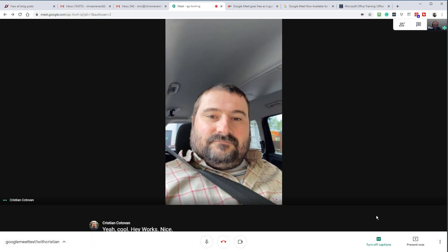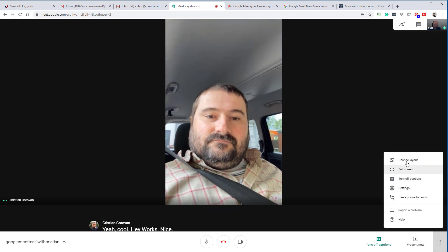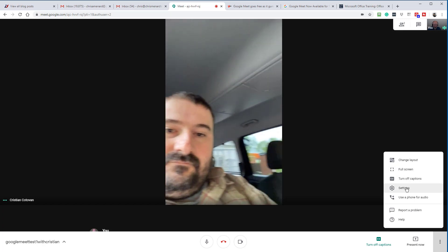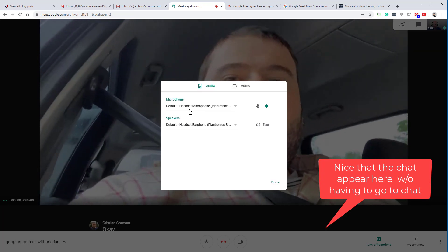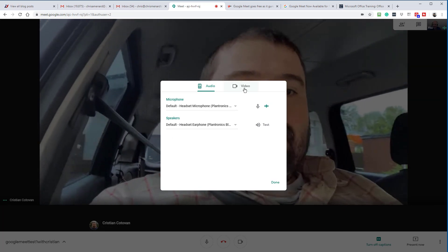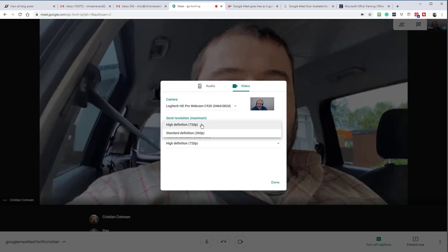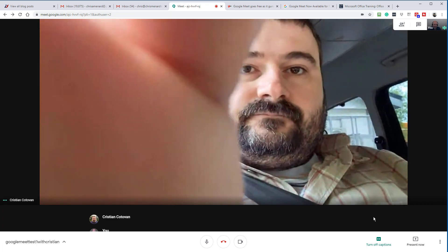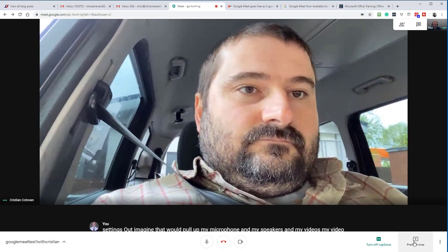Let me see what else we have in here. We've got captions, an option to change the layout, full screen, turn off captions, and settings. I would imagine that pulls up my microphone, speakers, and video camera. You can do high def or standard — so I'm in high def. I'm really impressed with the quality, by the way.